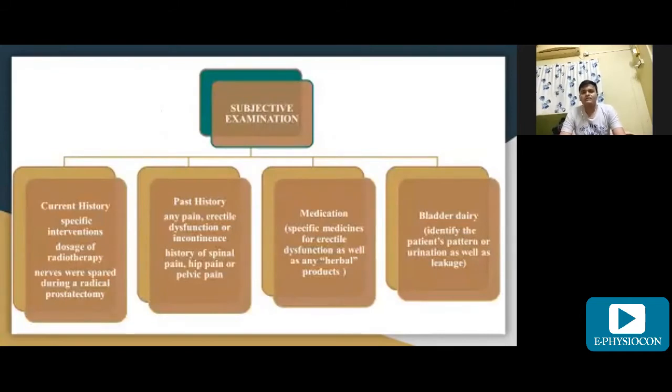For subjective examination, we must take a complete history. We start from current history, asking about the specific intervention, the dosage of radiotherapy the patient has undergone, and which nerves were spared during the radical prostatectomy. For past history, we ask about any pain, erectile dysfunction, or incontinence before, or any history of spinal pain, hip pain, or pelvic pain.